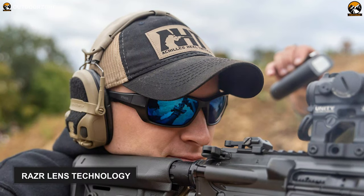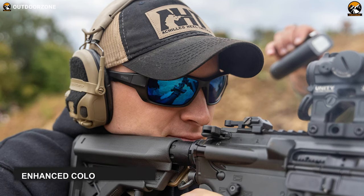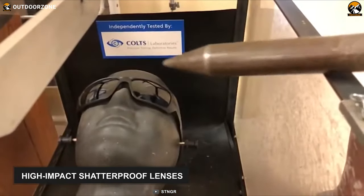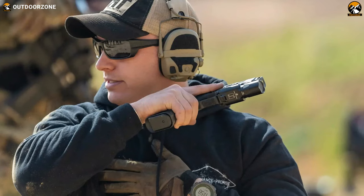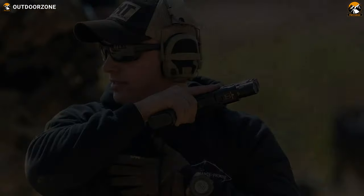Those sunglasses come with Razer lens technology, improving target acquisition with vivid color amplification, enhanced color contrast and improved depth perception. Its high-impact shatterproof lenses provide you with crystal clear optical clarity. They have also got anti-scratch and anti-reflective coatings which make them comfortable to wear for a long time. The Stinger Alpine Ballistic Sunglasses make no compromise with razor-sharp optical clarity, unparalleled protection and durability with an exceptionally comfortable adjustable fit.